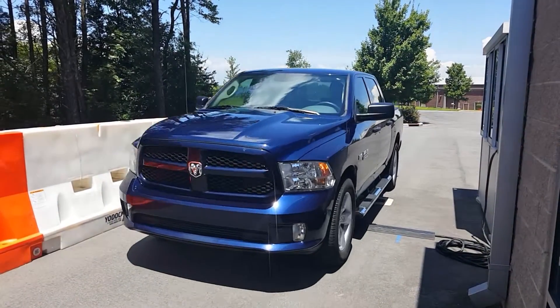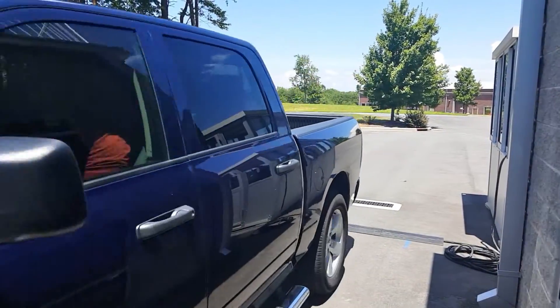Here you see a vehicle passing over the LOCAM in real time at a vehicle checkpoint.